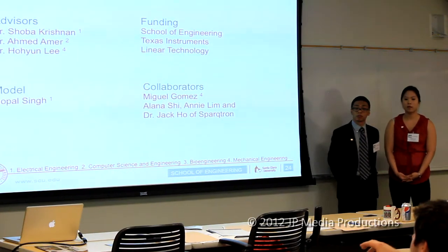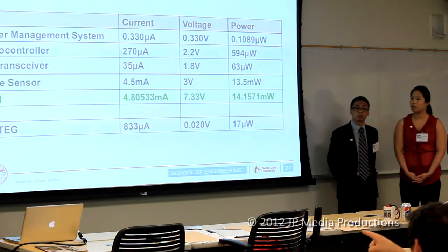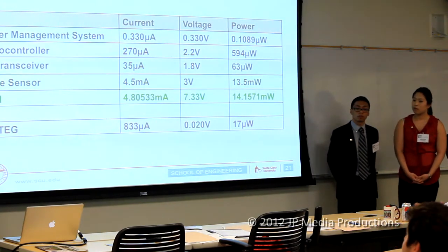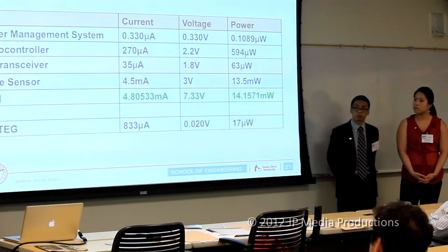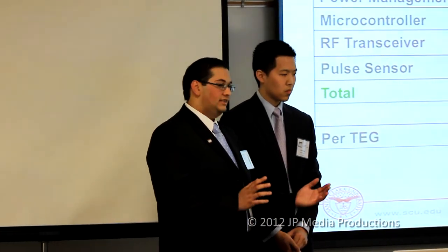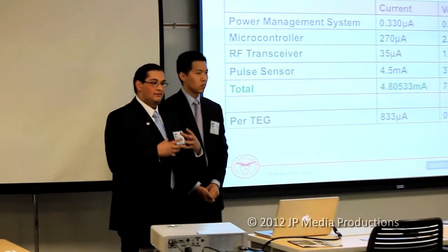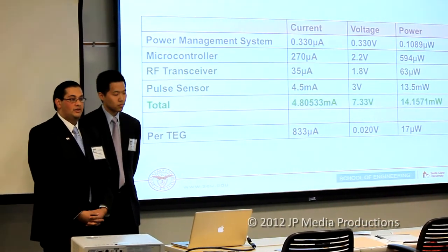Question: Some of your specs showed a single TEG but you also had an array — how large an array would you need to power the system without any additional conversion? If we wanted to power the system constantly, it would take a very large array. We currently have an array of about six TEGs and can run our system for about a minute every five minutes. We have an energy harvesting phase where the battery charges, and then a depletion phase where we collect data.